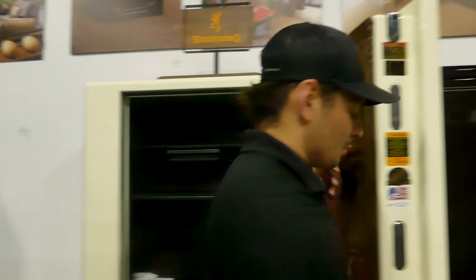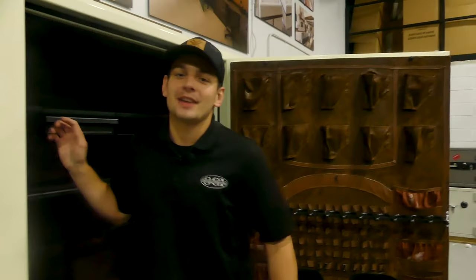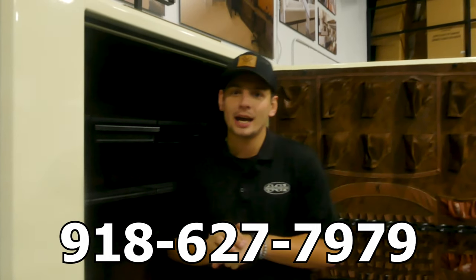Check out these bolts — look at those bad boys right there. If you have any questions, give us a call at 918-627-7979, or come in the store and ask for Riley. Thank you.